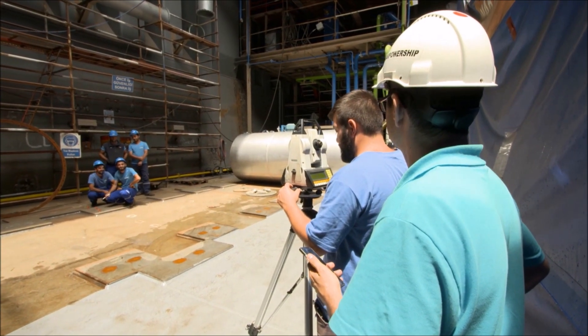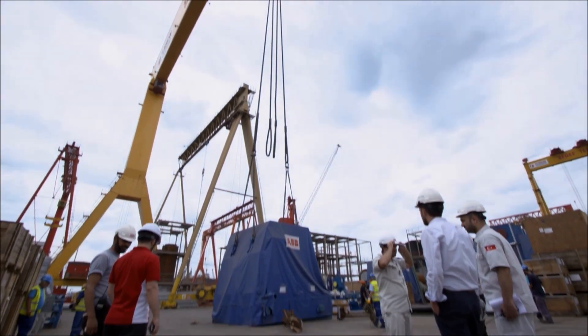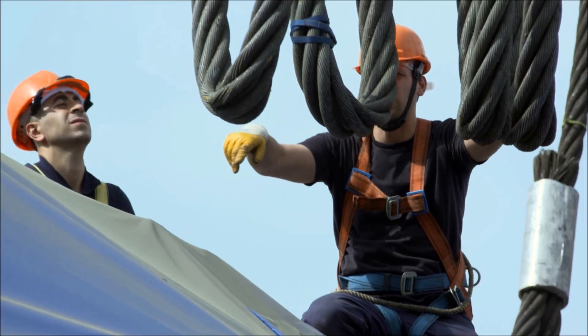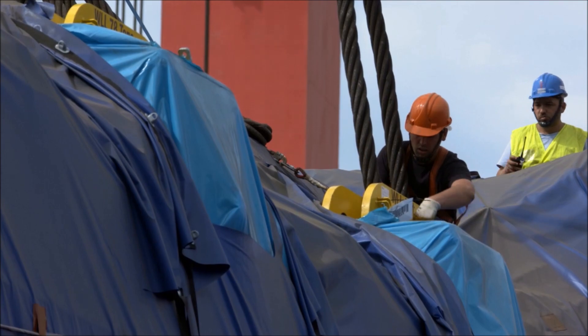The surveyors have to ensure it matches the computer model to within hundredths of a millimetre. But these aren't your standard petrol-powered generators. Weighing 70 tons, they will have to be winched into place. Each of these generators weighs more than a tank and generates enough power for 18,000 homes.